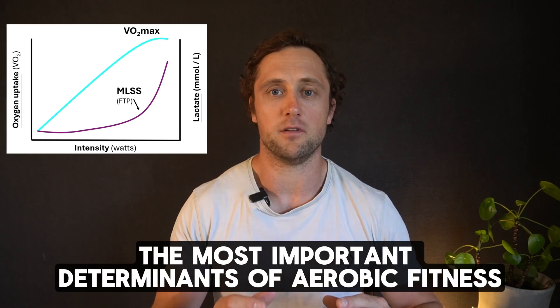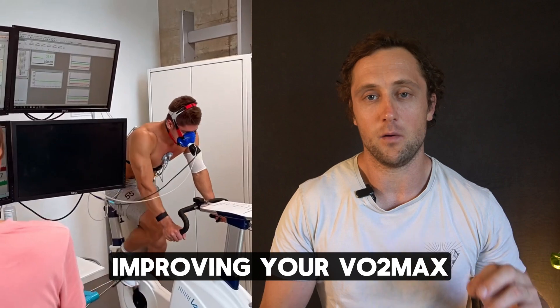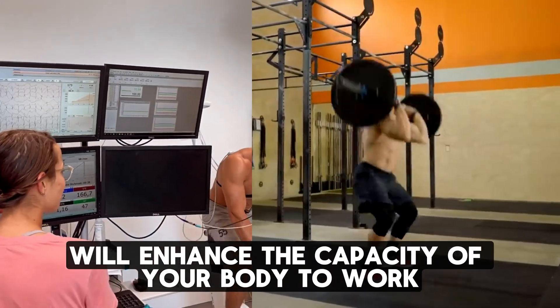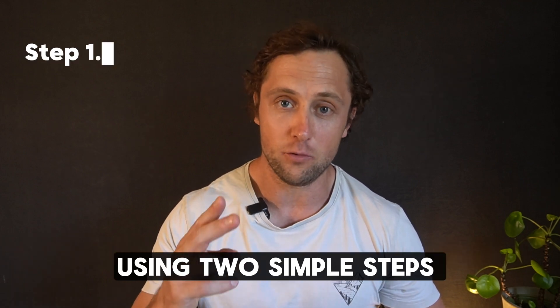VO2max is one of the most important determinants of aerobic fitness. Improving your VO2max will enhance the capacity of your body to work at high intensities. In this video, I will lay out how to improve your VO2max using two simple steps.